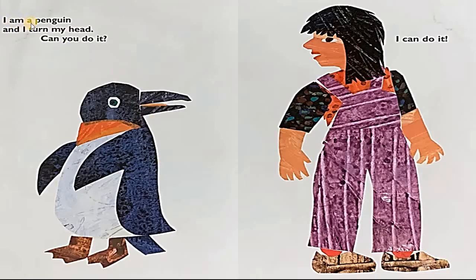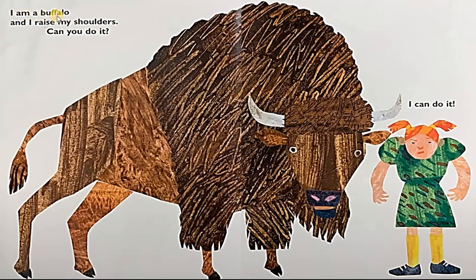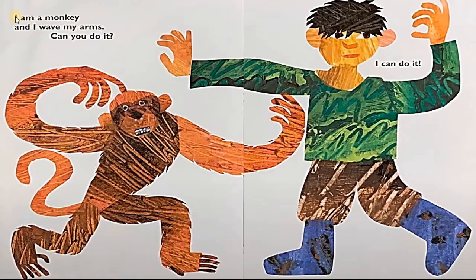From Head to Toe by Eric Carle. Follow this cursor and try to read and practice. I am a penguin and I turn my head, can you do it? I can do it. I am a giraffe and I bend my neck, can you do it? I can do it.